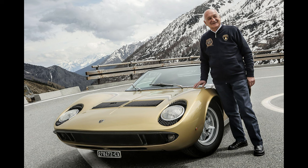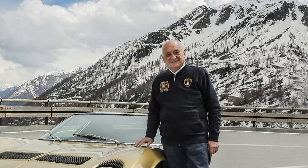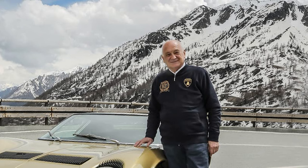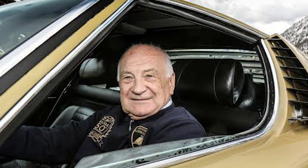In addition to his work at Lamborghini, Stanzini collaborated with Gian Paolo Dallara, another prominent automotive engineer, on various projects. Together they established a consultancy firm called Dallara Automobili Speciali in the late 1960s. Stanzini's expertise and innovative approach to engineering earned him widespread recognition in the automotive industry. Even after leaving Lamborghini, he continued to be involved in various automotive projects and remained a respected figure among enthusiasts and engineers alike.